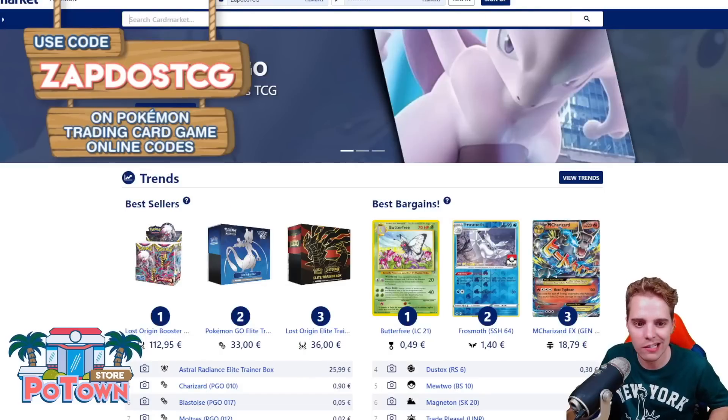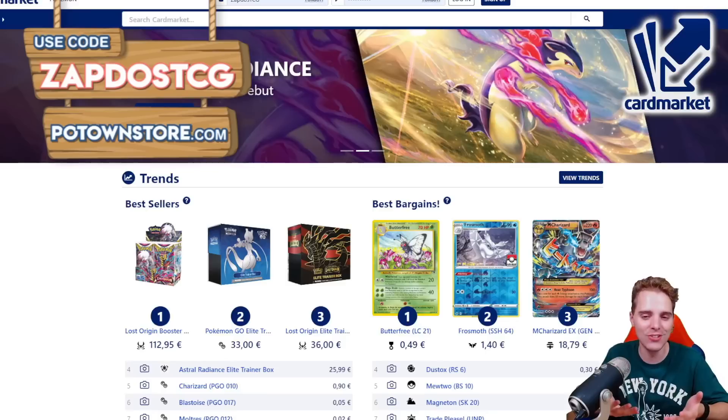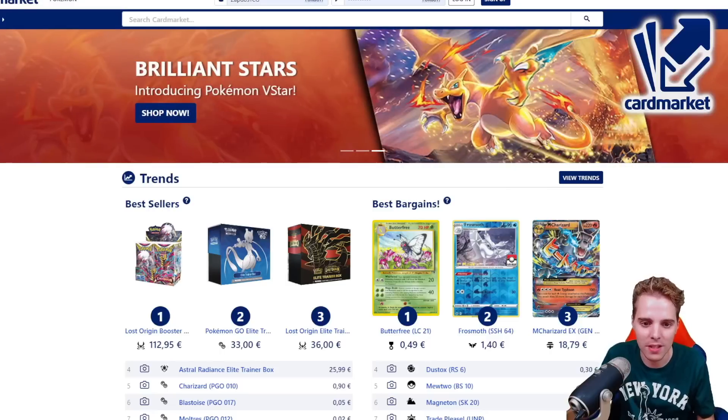There's also Cardmarket.com, a European platform where you're able to buy and sell cards to people all across Europe. I personally use it every single day to get rid of cards that I don't need and get the cards I really need for competitive tournaments.